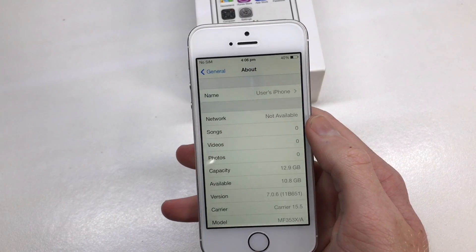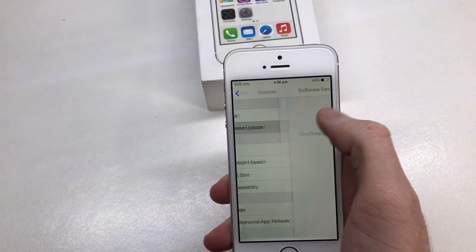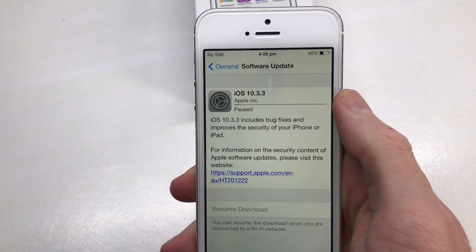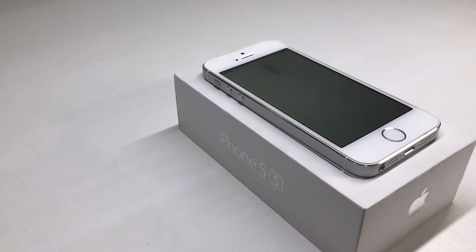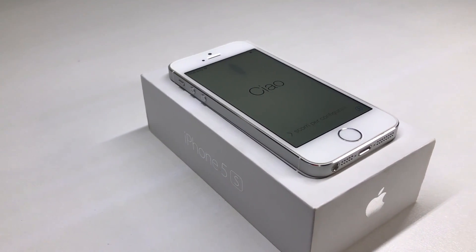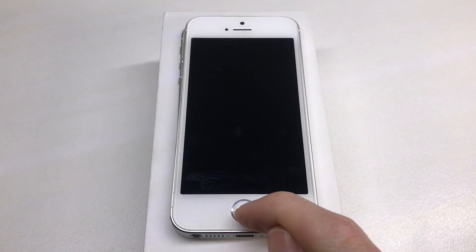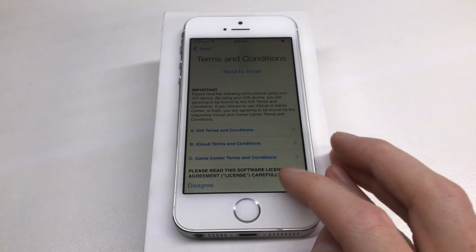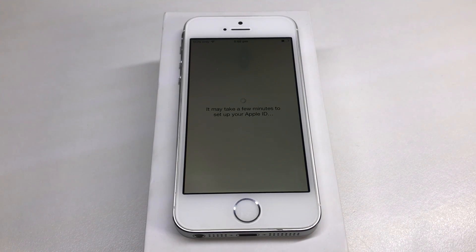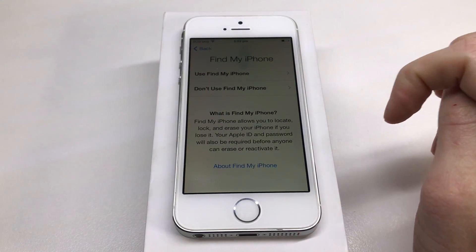I also missed out on a few others by losing the bid. But you can see here this one is completely boxed, silver, on iOS 7.0.6. Upon purchasing it, I messaged the seller to make sure he wasn't going to update the device from iOS 7. He replied saying it was updating and that he wasn't home, but he managed to get home in time and cancel the update, so it never updated to iOS 10.3.3 via the OTA update.